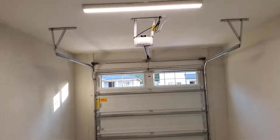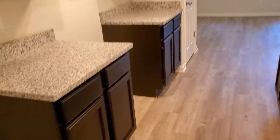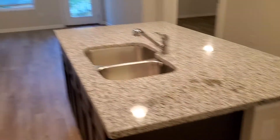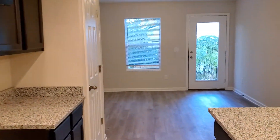Single-car garage. Kitchen with nice granite countertops.